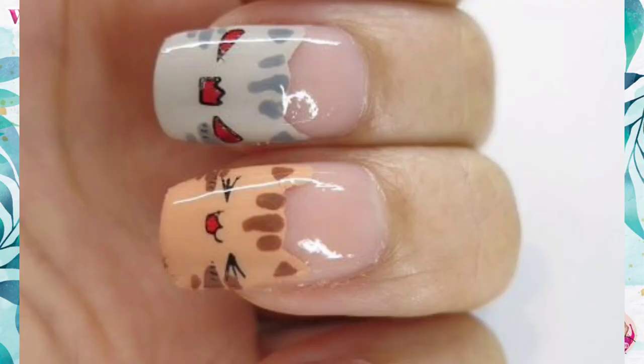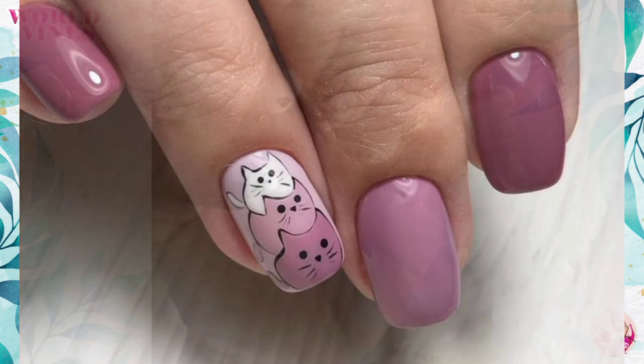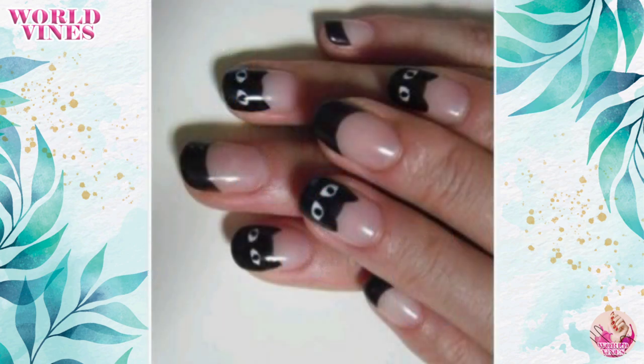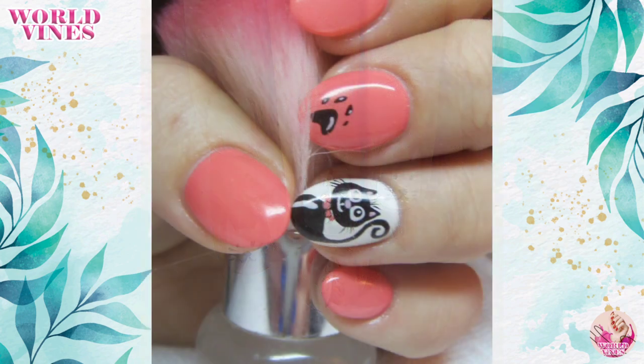Hi there, welcome back to my channel! Today we will talk about a beautiful nail art technique: cat nails. Cat nails are very cute and trendy for those who love cats. You can create cat prints on your nails — both short and long. Short nails with cat prints are very trendy. You can create any print, like cat mouths or cat paw prints.